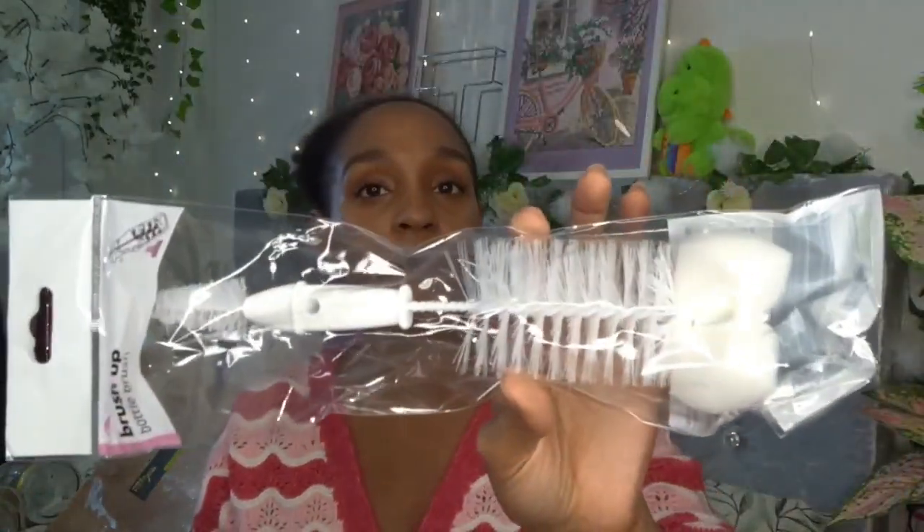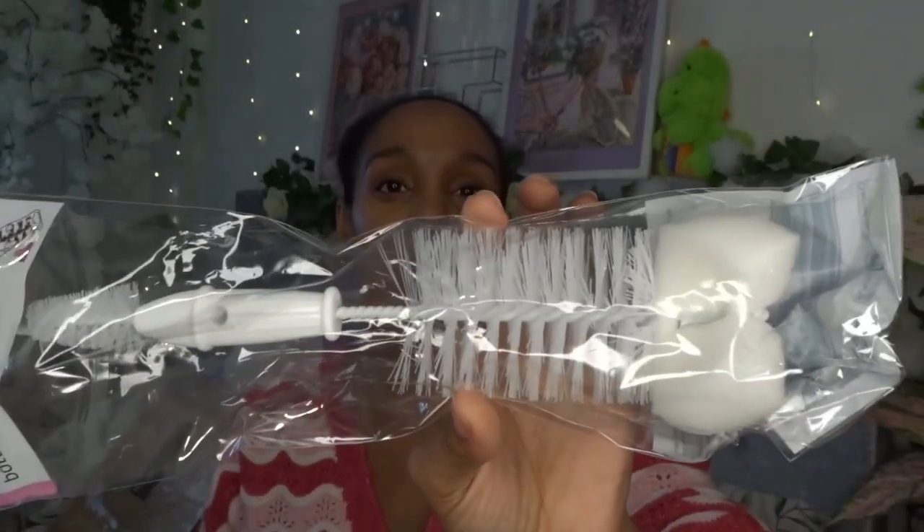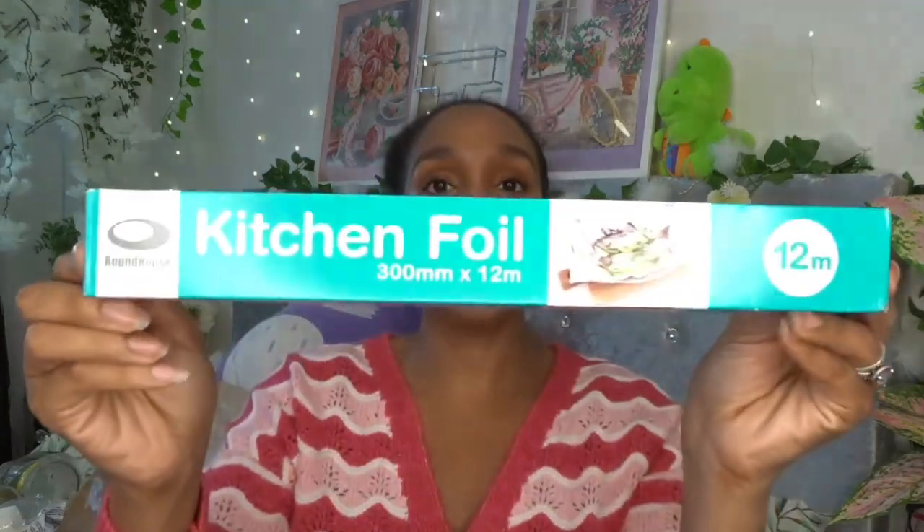I bought a new bottle brush because the kids are back at school and drinking from their bottles again. They only have these in the baby section, but for a pound — yeah, can't complain. I also grabbed some kitchen foil.